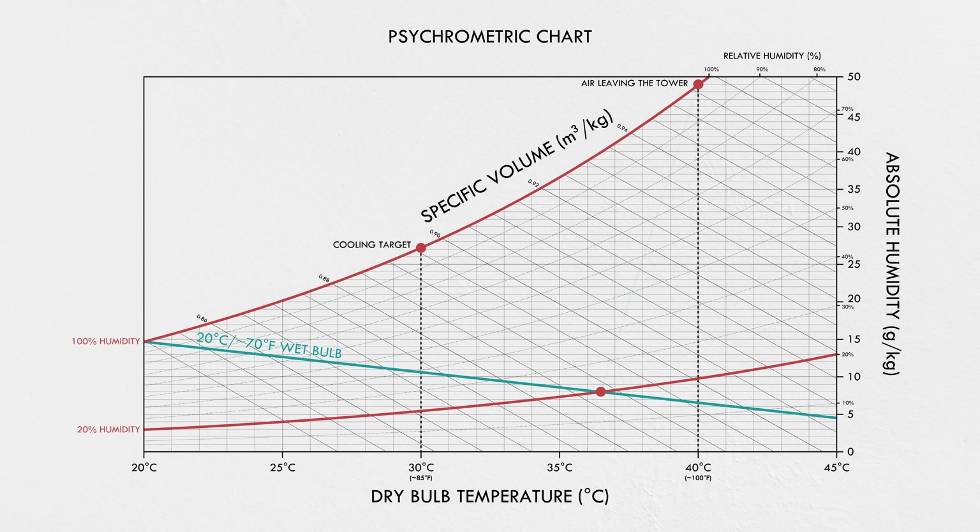But it doesn't go in a straight line. Since the air is coming in from the bottom, it's not coming into contact with the warm water but the coldest water first. So it actually heads toward the outlet temperature and gradually veers toward the water inlet temperature as it rises through the fill. If you look at the lines for specific volume, you might see the problem—in the first part of the curve, the state of the air is moving parallel to the lines. In other words, it's not gaining any buoyancy—it's not going to rise up the stack.